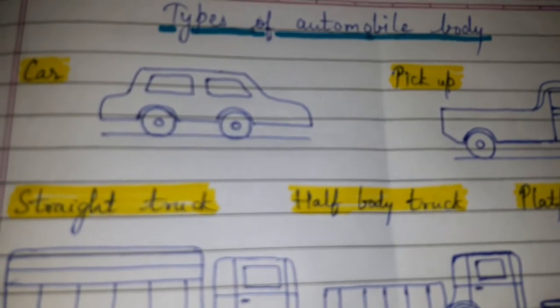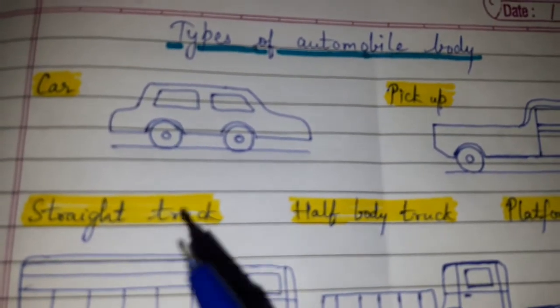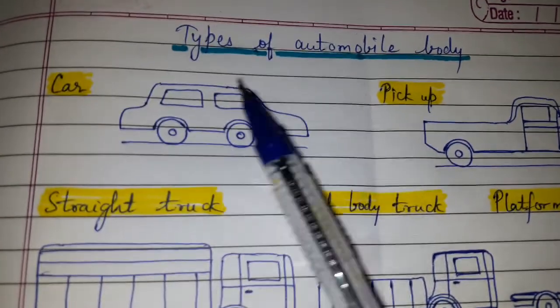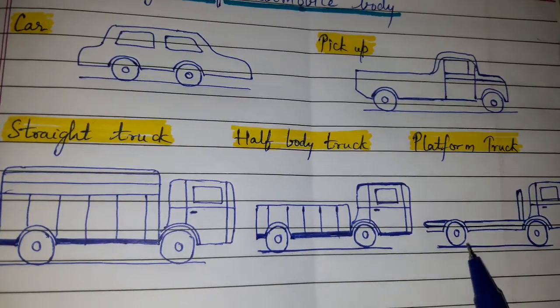We have to draw sketches along with it so that we can obtain full four marks. Here I have drawn a few automobile body types: car, pickup, straight truck, half-body truck, and platform truck.